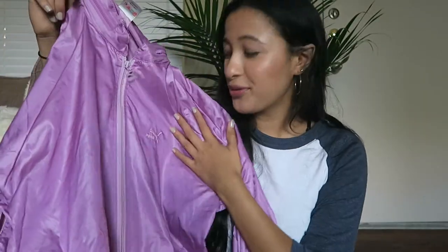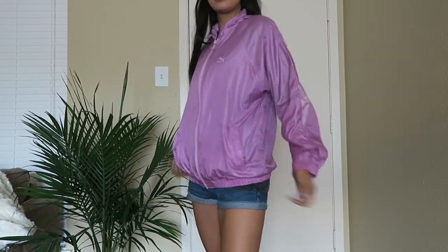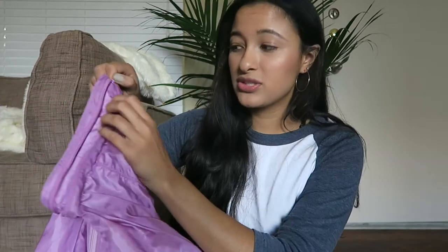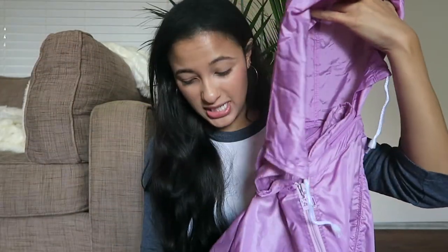This beautiful Puma windbreaker — I love this. It's super thin so it's perfect for warmer weather when you're going back to school, and I feel like everyone needs a windbreaker or some type of jacket for when it rains. What's cool is it has a little built-in hood — it comes out and has the little strings. It has pockets and I love this color. It's just a nice pop of color over top of your outfit.